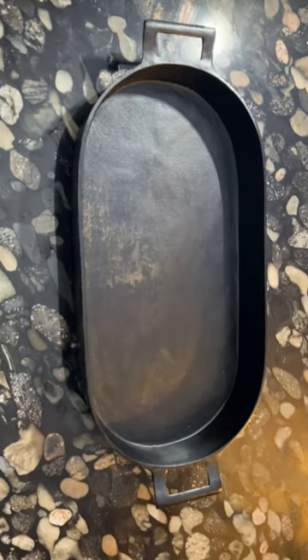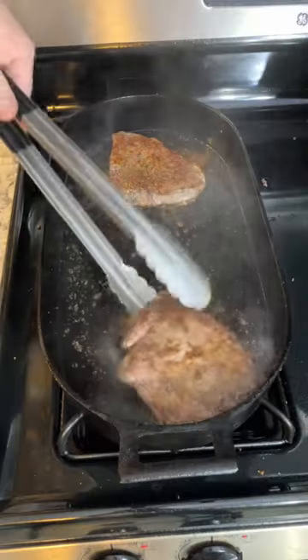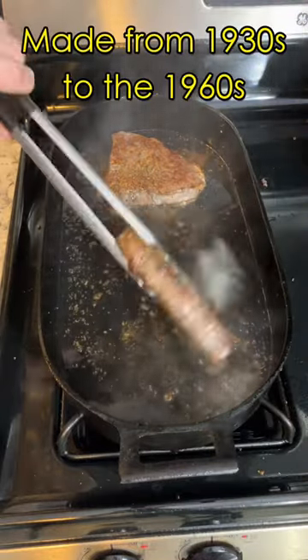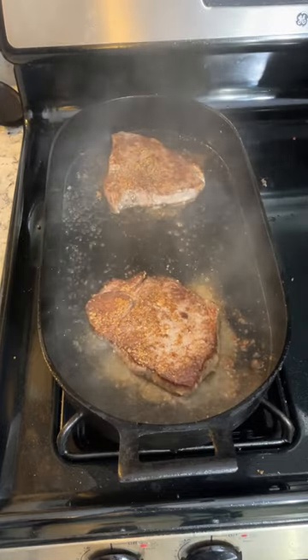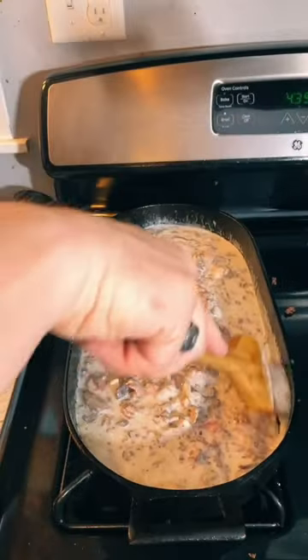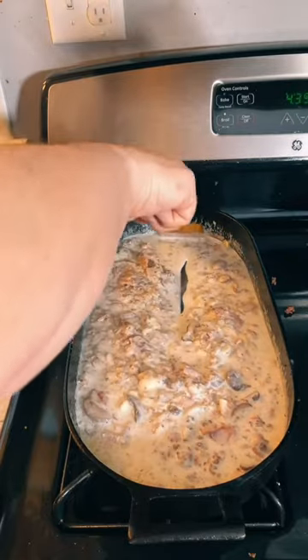This long, oval cast iron pan can still be found in many kitchens even today. That's because this is a massively useful kitchen tool, and it's basically an oval-shaped skillet that fits on your stove top. This makes it great for making huge amounts of gravy, cooking steaks, and even making big sheet cakes.